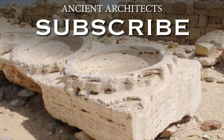Thank you very much for watching this episode of Ancient Architects. If you enjoyed the video, please subscribe to the channel, hit the like button, and please leave a comment below. Thank you very much.